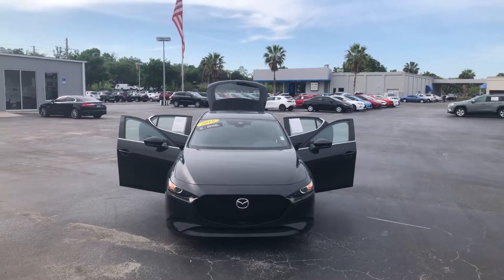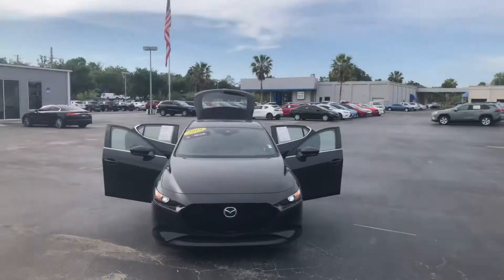Hey, good morning JC. Joe Dieter with Davis Gainesville Automotive here, sending you a quick walk-around video of the Mazda 3 that we just spoke about.